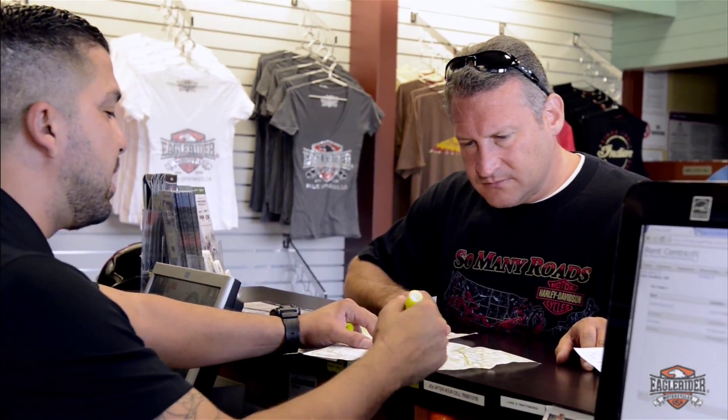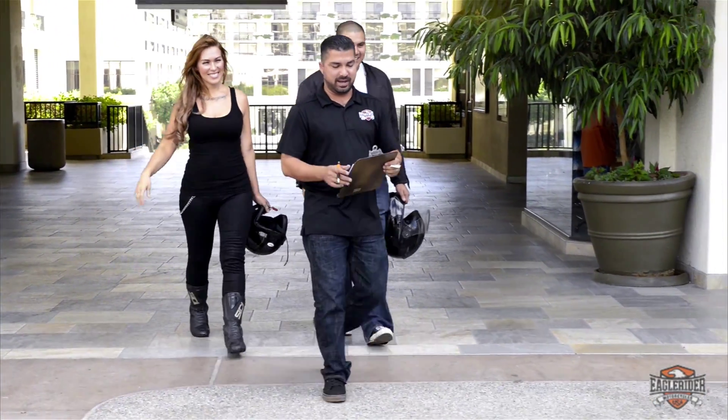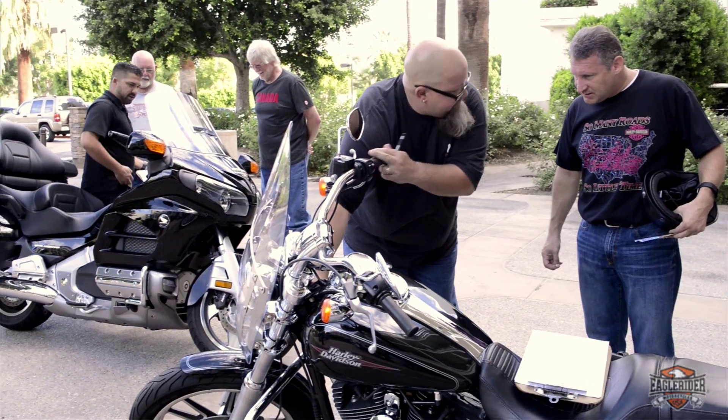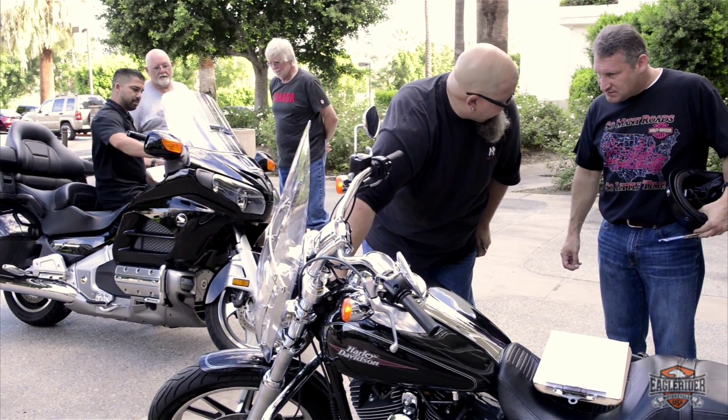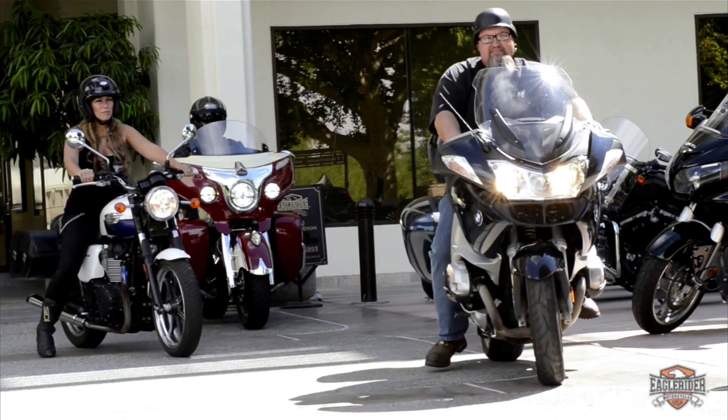Once you get here, we'll go over the rental paperwork with you and make sure you're all geared up and ready to go. After that, we'll go over your motorcycle with you and make sure you understand your model and are ready for your ride. We're looking forward to having you rent with us here at Eagle Rider Palm Springs. Until then, ride safe.